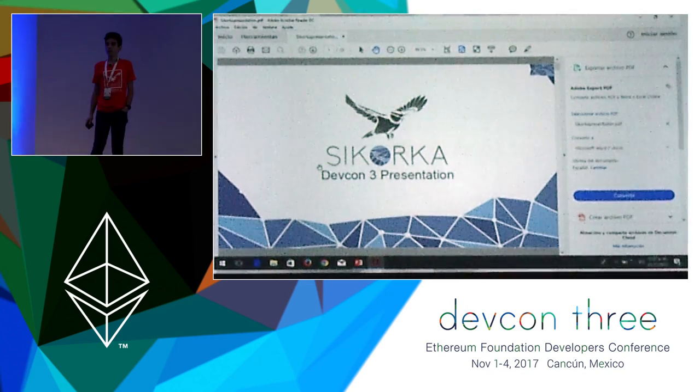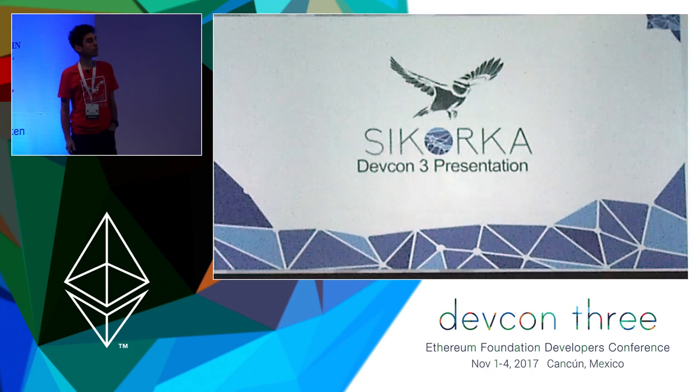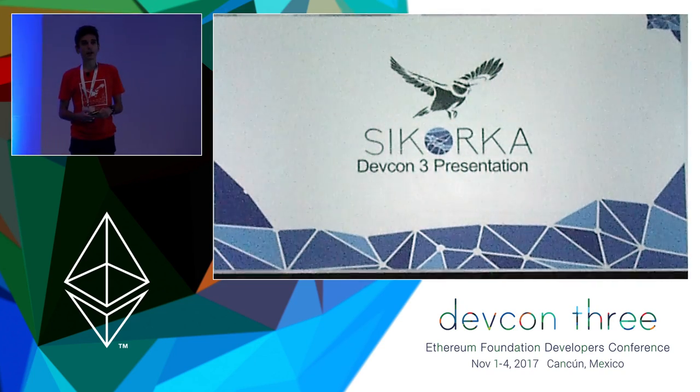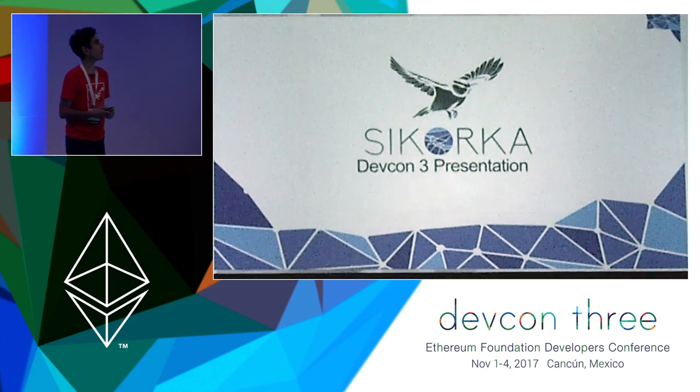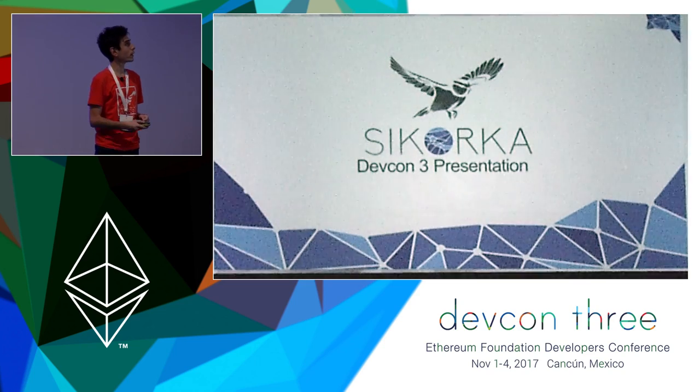Hello everyone. I will present to you about C-Corka, which is a side project I have been working on. It's not really a core development, so I don't know how it came up in the first day, but we will have a quick look at it.